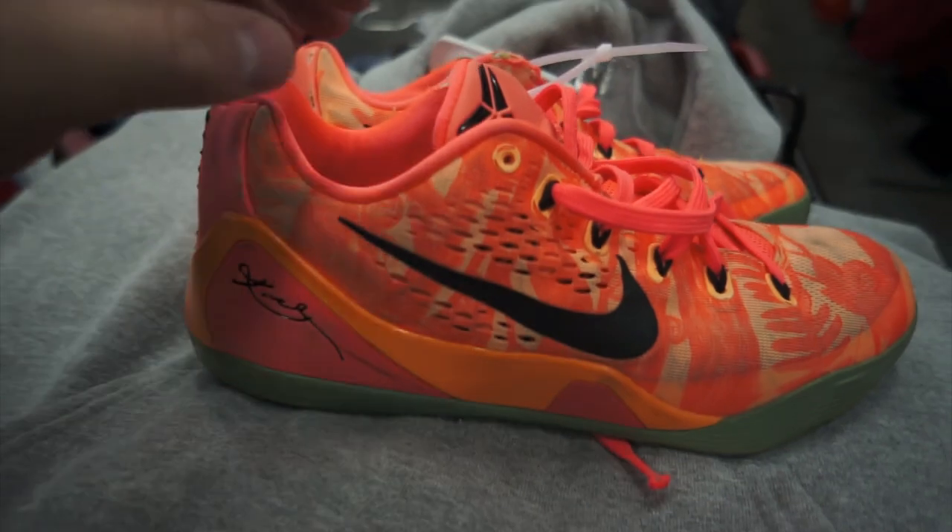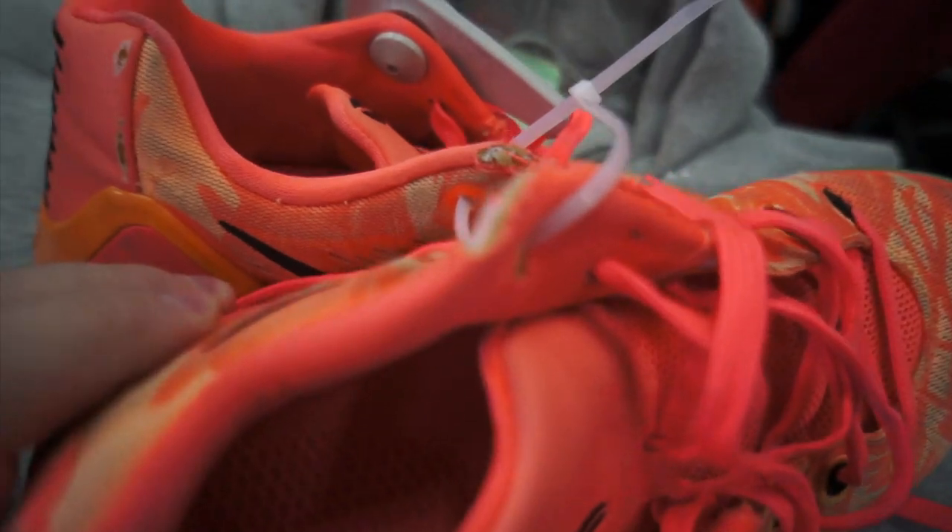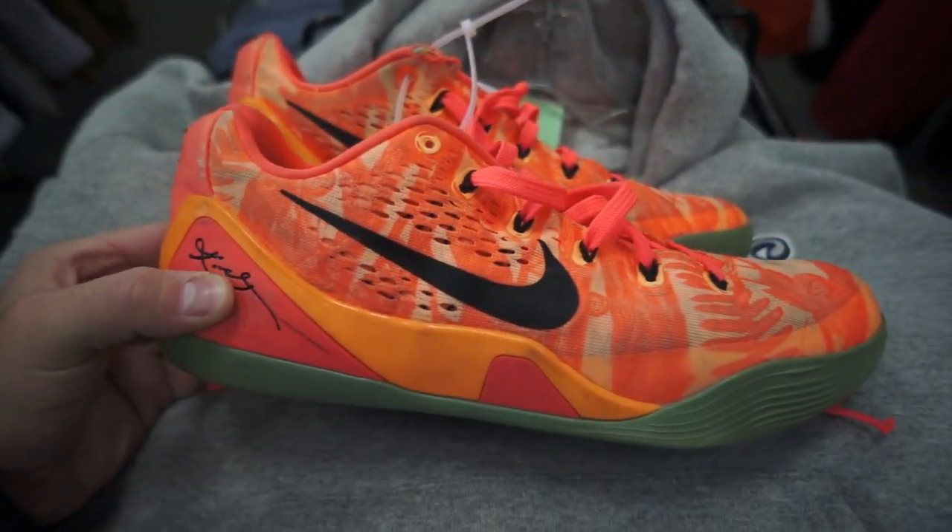Found a pair of the Kobe 9 Mangoes — is that what they're called? Size 10, so they are my size. But they are a little beat up as you guys can see, though they would still make a good hooping shoe.